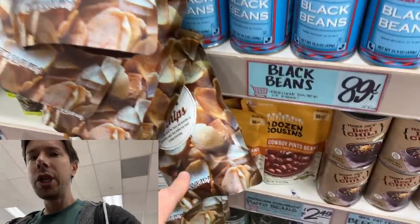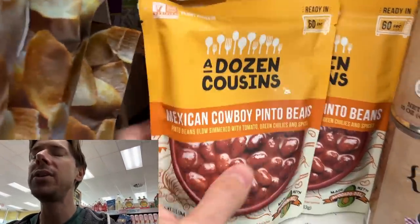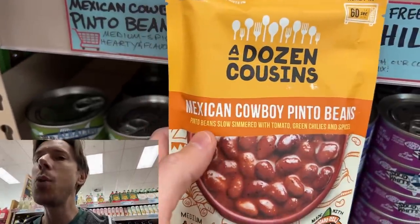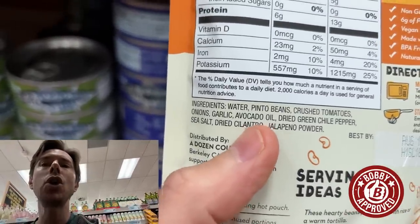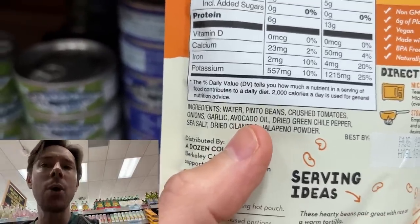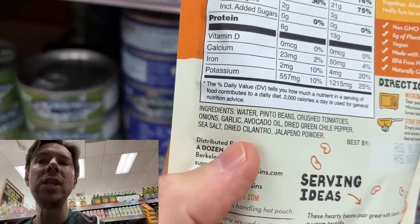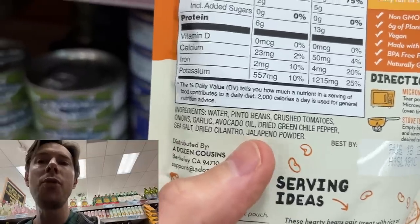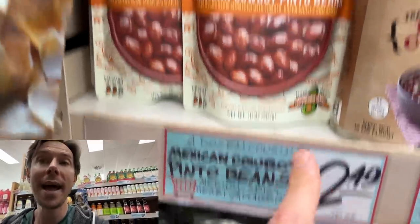Tucked behind some onion chips that are not Bobby-approved are these. It's a really cool brand, and it's nice to see it at Trader Joe's. Say you're making a summer barbecue and you want beans — Mexican cowboy pinto beans. The beans are cooked in avocado oil: non-processed, non-inflammatory, heart-healthy avocado oil. Really good seasonings, really good flavorings, no filler ingredients. $2.49 — you take some of that, take some of the grass-fed hot dogs, and you've got franken beans, Bobby-approved.